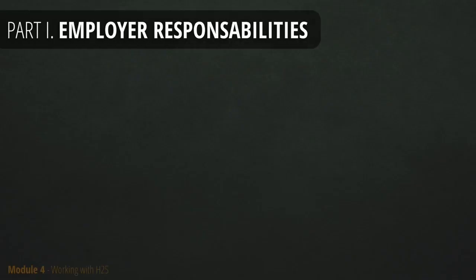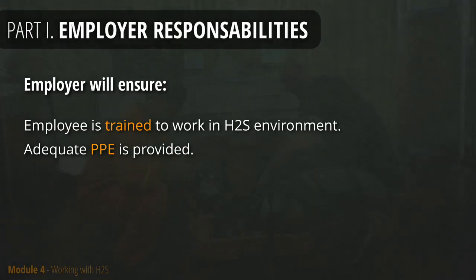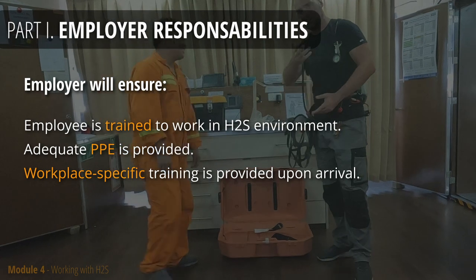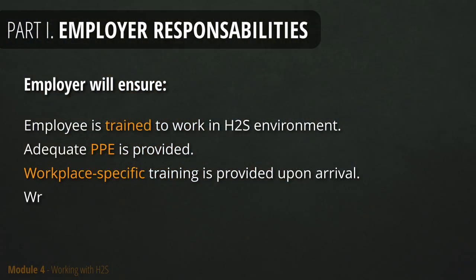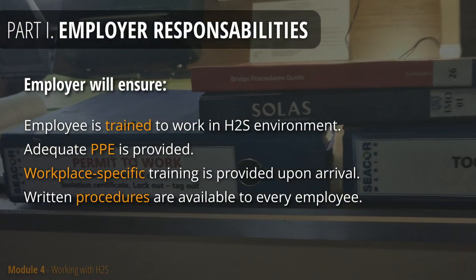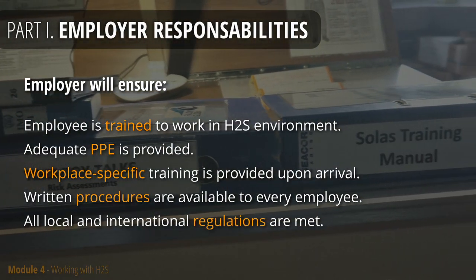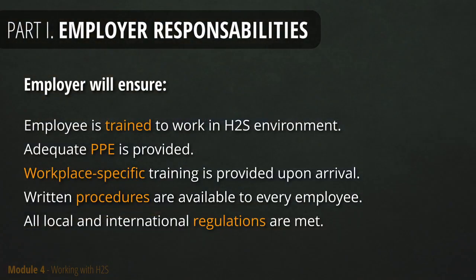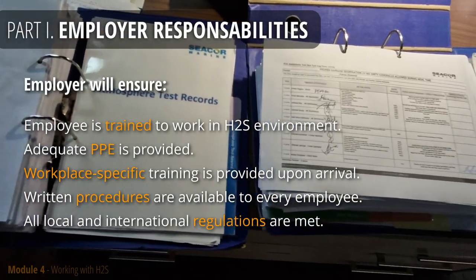Before you even arrive at your work site, your employer will ensure you're familiar and trained to work in an H2S environment. You'll get the necessary PPE, including gas detectors and breathing apparatus. A competent person will carry out the familiarization — he will ensure you are acquainted with the facility, teach you how to use your PPE, and familiarize you with the procedures. Those procedures will protect you and ensure you're doing your job correctly, in line with local and international regulations. The employer will provide all prerequisites to keep you safe — the rest depends on your abilities, knowledge, competence, diligence, and work ethics.